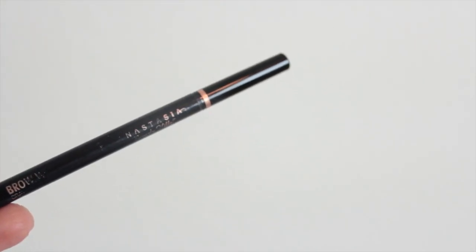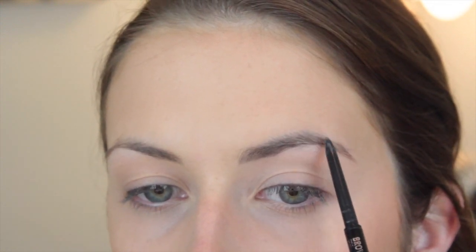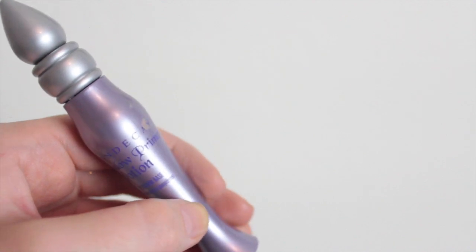Next I'm using my Anastasia Brow Wiz to fill in my brows and I love this because it's really natural. I like to start towards the bottom of my brow because that's the spot that's naturally darker and then gradually work my way up because the top of your brows are normally a little bit lighter. Next I'm going in with some eyeshadow primer — we've got to have that if we're going day to night — and this is just going to make your eyeshadow last all day long and be really bold and vibrant.